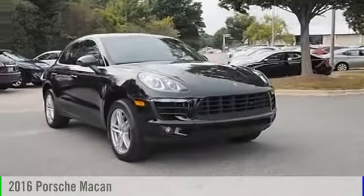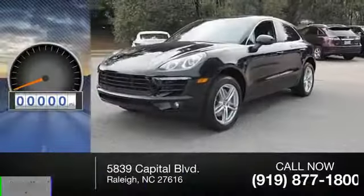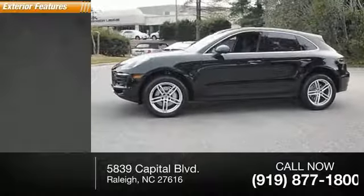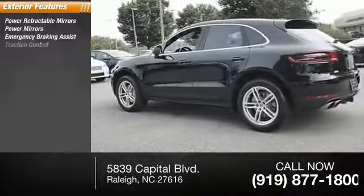2016 Macan. This vehicle is powered by an all-wheel drive six-cylinder 3.0 liter engine. This vehicle has less than 25,000 miles. Here are some of this vehicle's great options: power retractable mirrors, power mirrors, emergency braking assist, traction control.